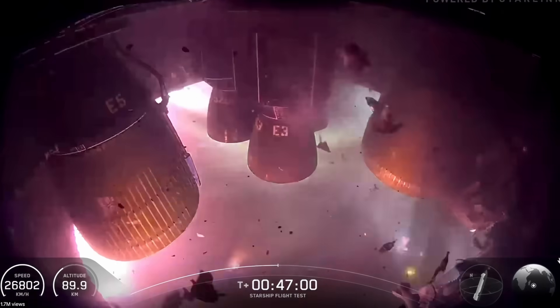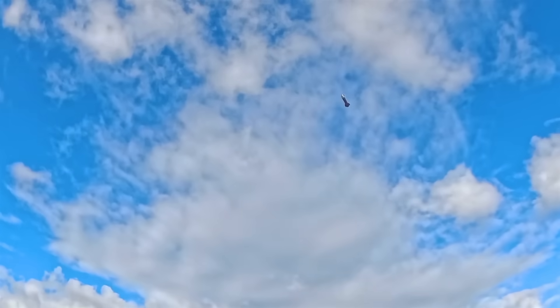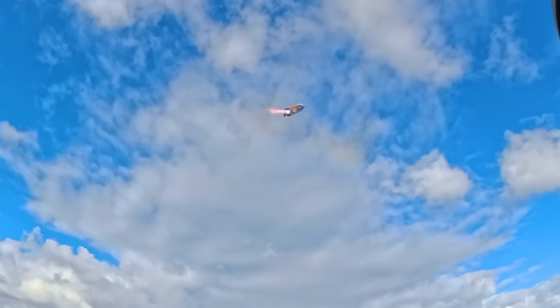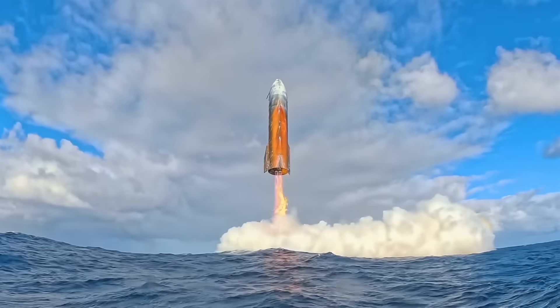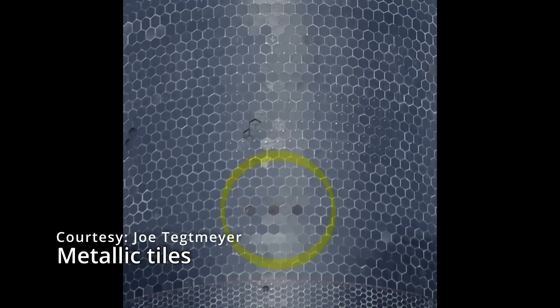Also remember that at some point SpaceX wants to catch the ship as well as the booster, and Elon hinted that that could happen likely by flight 13 or 14, maybe by early next year. We only have one more V-2 ship left to launch — this will be during Flight 11 — and according to Elon Musk, V-3 of the ship is already going through production. Elon says V-3 can get to Mars, though it's more likely V-4 making that trip to the Red Planet. Here's a photo from Joe Tegmeyer showing some of those different colored tiles that may have led to the orange streaking we see on the ship.